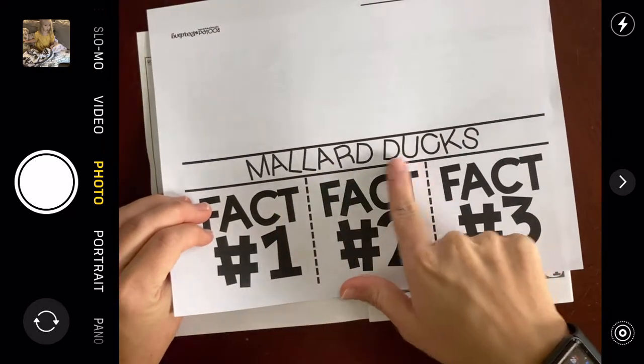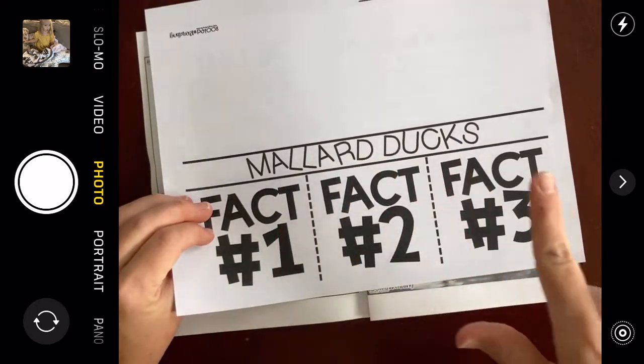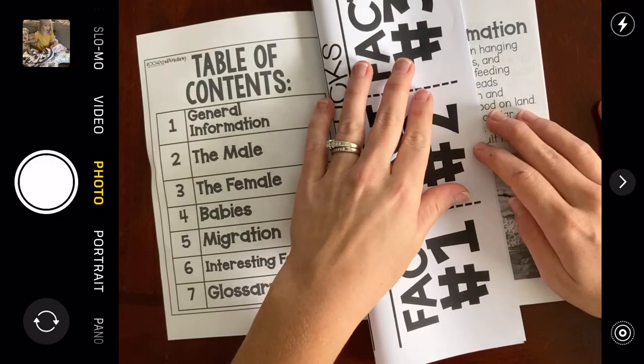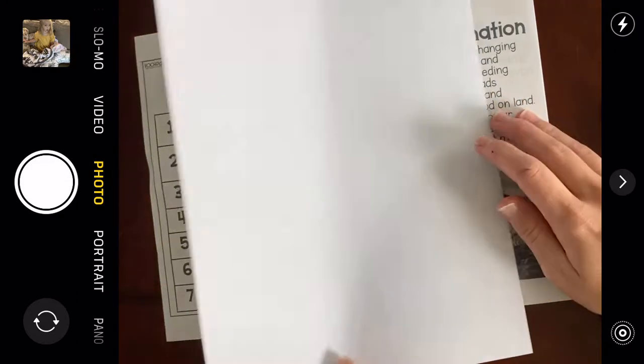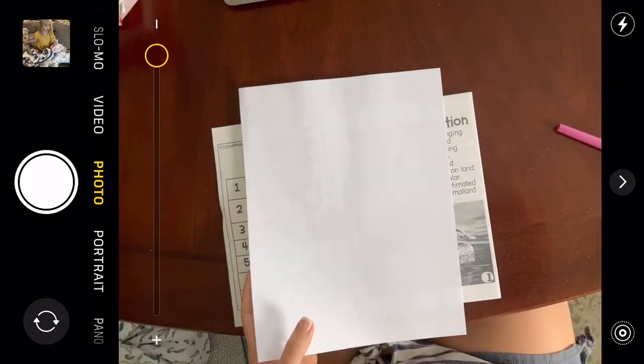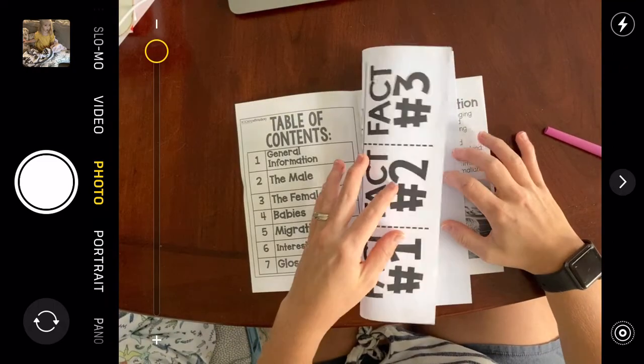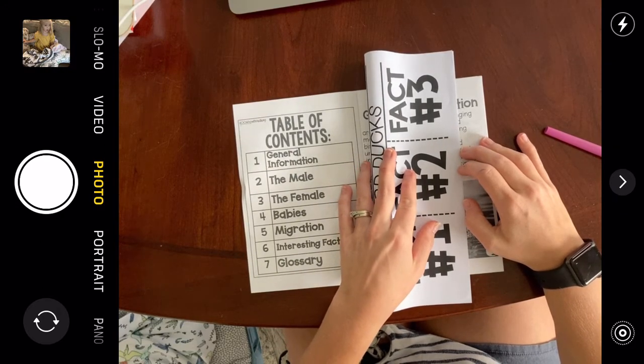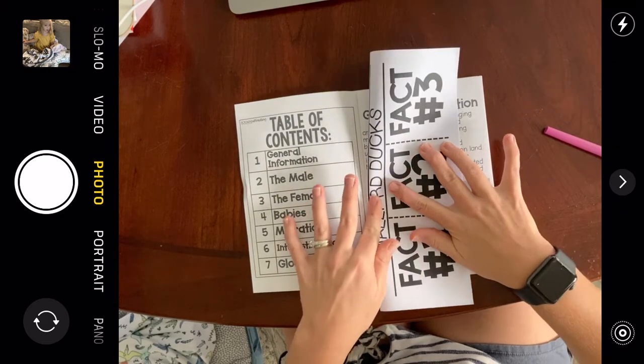Once you've found this page that says Mallard Ducks, fact one, fact two, fact three — what you're going to do is fold this page in half. I flipped it over and I'm folding it the long way — we call this the hot dog way. Line up your corners and fold it as best as you can.